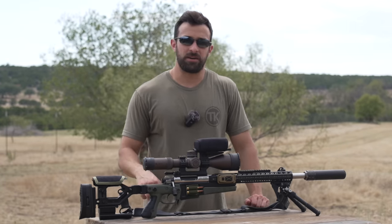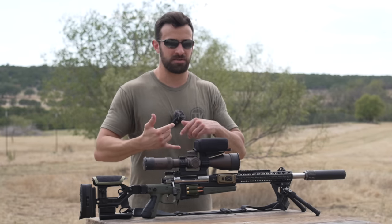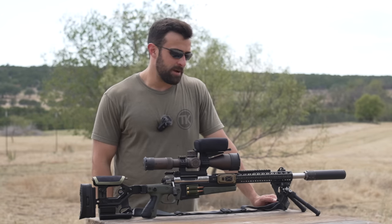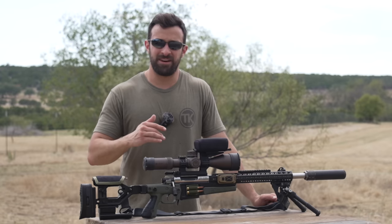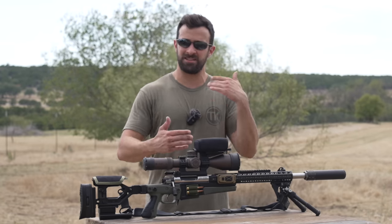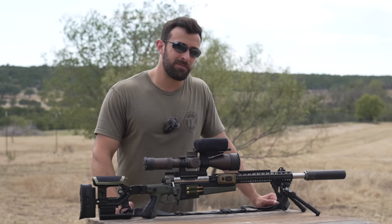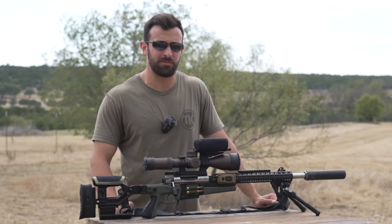A couple of years ago I started a series called Five Plinkers — I'd grab five guns, some new and some old, and showcase them in a quick format that made for a longer video. But committing to five guns on a monthly basis was more demanding than I realized. Sometimes there were more than five guns I wanted to showcase, sometimes I couldn't come up with five. So we're changing it up — bringing it back but calling it something else: Random Range Day, or RRD. This is episode one.